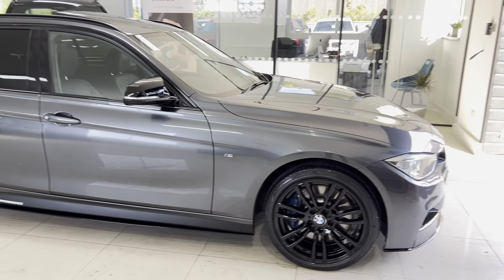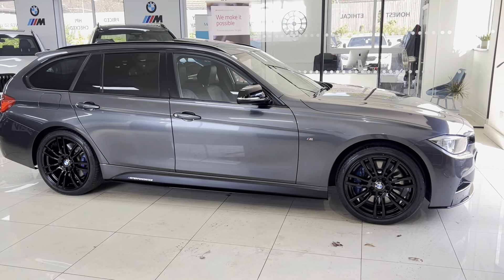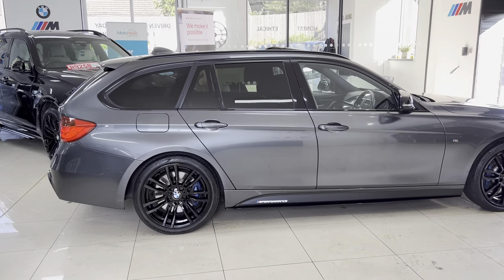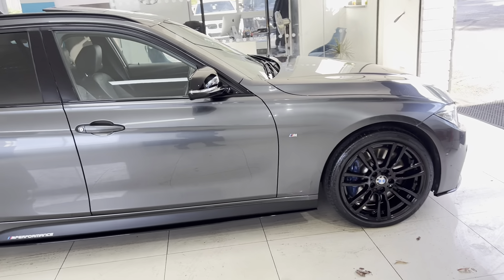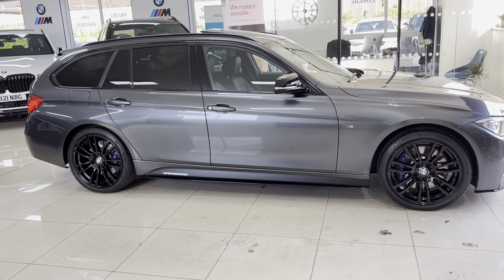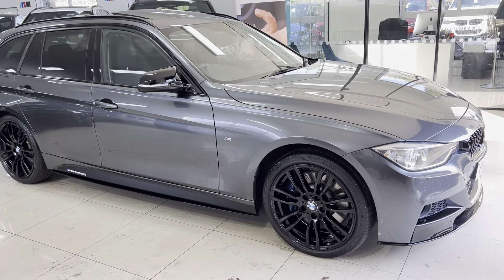It has got the 19-inch 403M BMW option alloys — we've had those freshly refinished in a high-gloss black. We do offer a wide array of different styles of 19-inch alloys and of course 20-inch option alloy wheels as well. If you want to know more, just ask about our alloy wheel upgrade and options when you inquire.